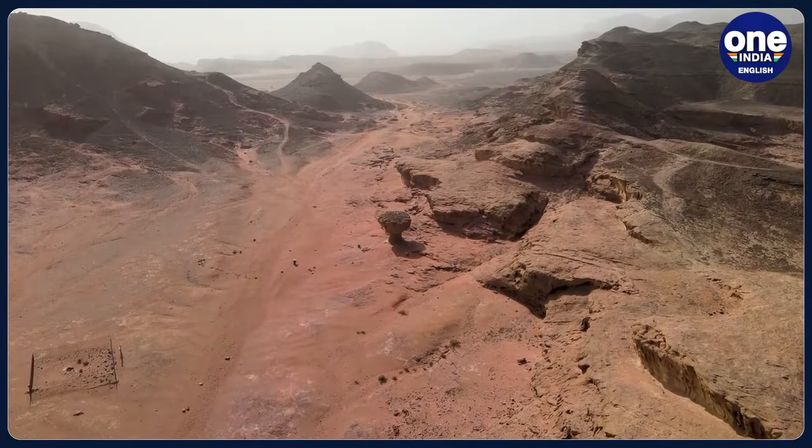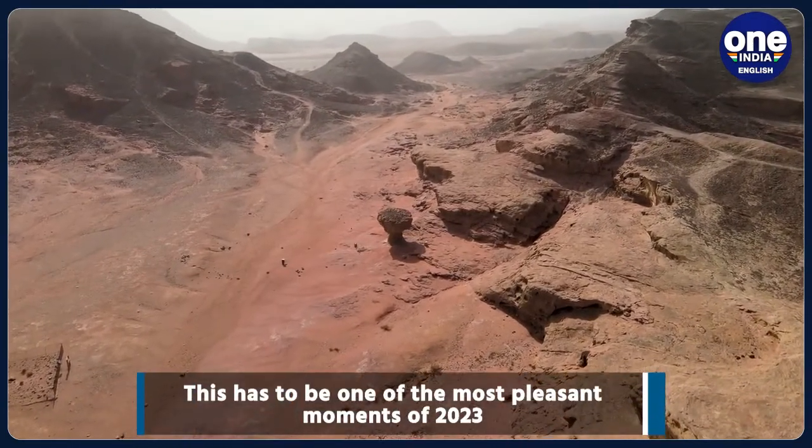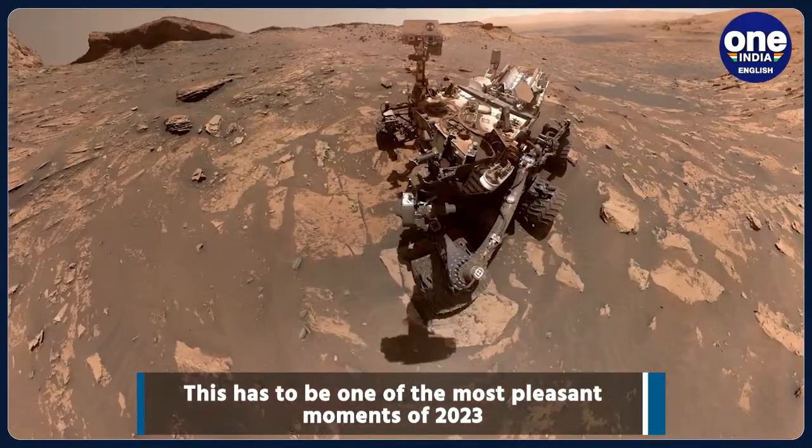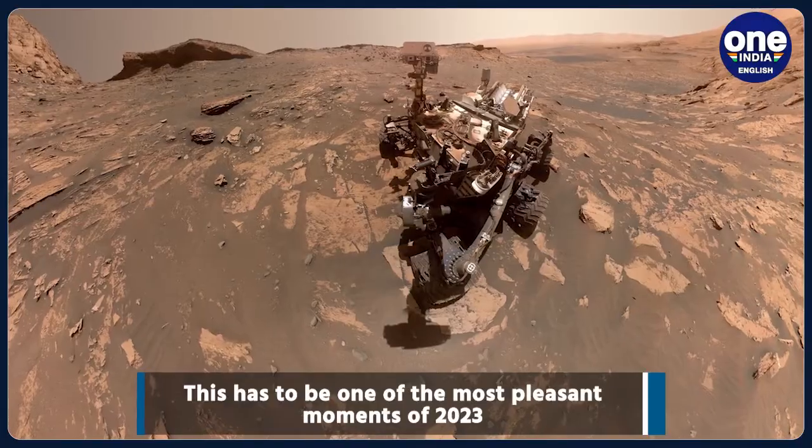The spacecraft and its suite of instruments help NASA scientists study the Martian atmosphere, its weather and climate, and how they change over time. The Orbiter searches for evidence of water, ice, and complex terrain, and scouts future landing sites for other missions.